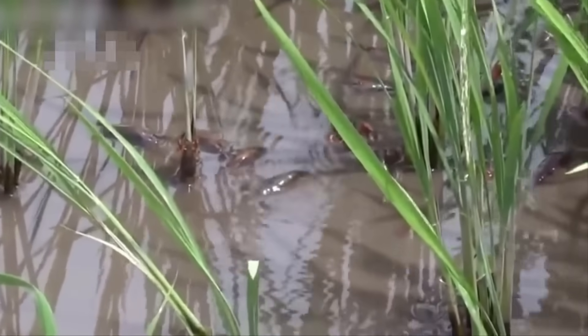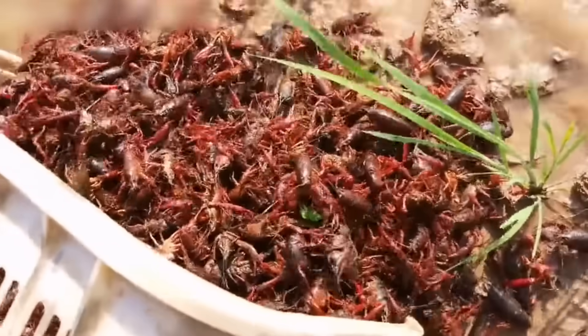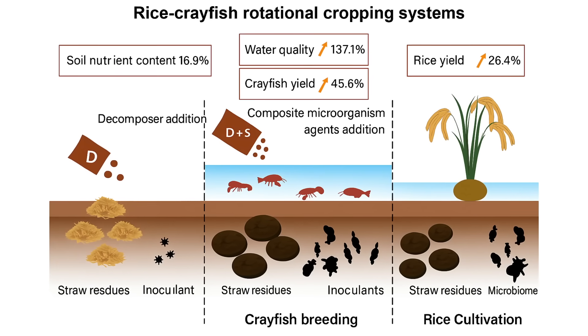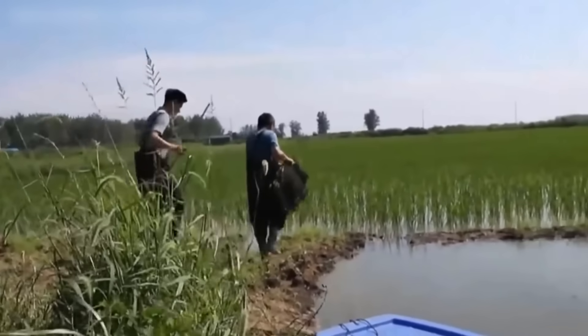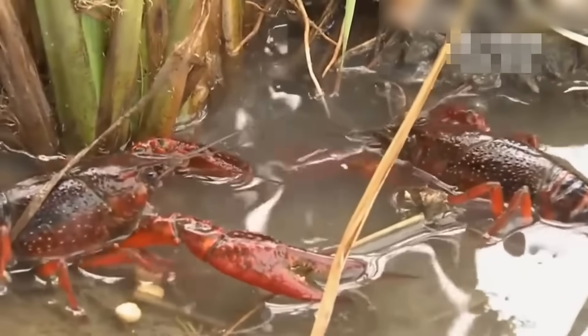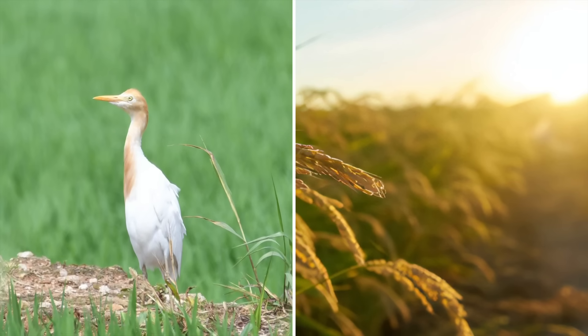Cherax quadricarinatus isn't just picked up and thrown into rice paddies — they wouldn't achieve the desired results that way. Timing matters a lot. Some farmers run a simultaneous system where rice and crayfish are grown together, introducing the crayfish after the rice has been transplanted. Others use a rotational system where rice is harvested first and crayfish are introduced in the off-season. Before adding these creatures into the fields, farmers prepare by digging trenches or refuge pits around the edges of the rice field. Crayfish need these trenches as they provide a cool, moist place to hide from predators and harsh sunny weather.